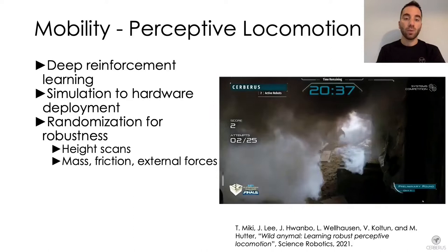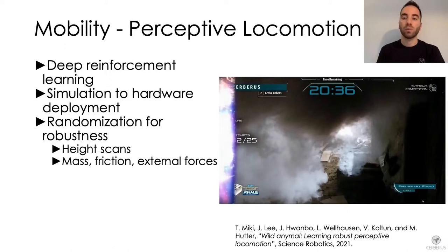Mass, frictions and external disturbances are also randomized to be able to cope with slopes, stairs and in general rough terrain. This policy was deployed on all the ANYmals during the final event and proved to be extremely robust and never failed.